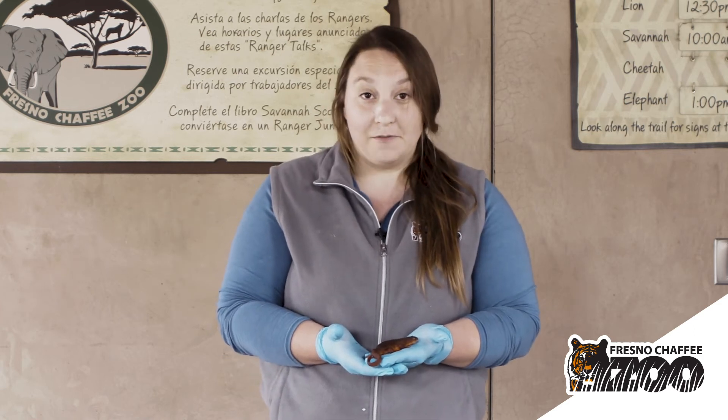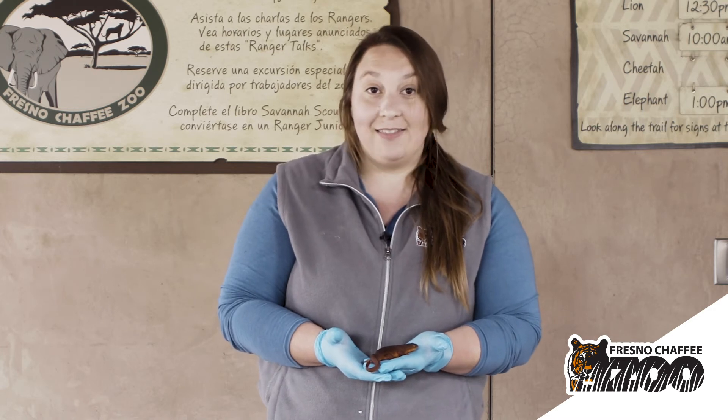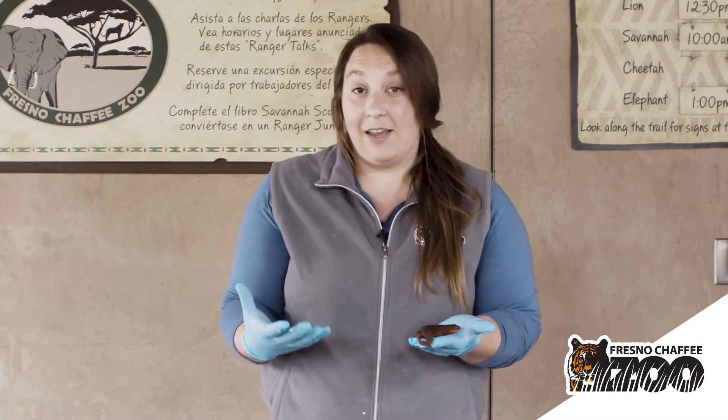Most amphibians we like to refer to as indicator species. That means they will indicate the health of the environment. Because their skin absorbs everything that they are exposed to,